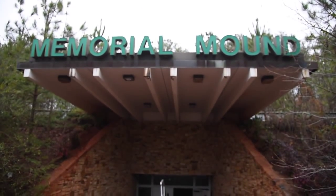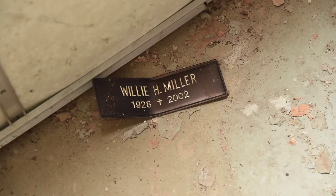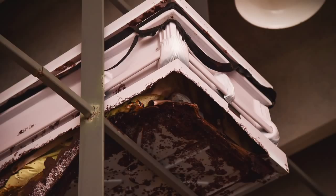Memorial Mound was built by Clyde Booth in 1992. Booth built a partially underground structure and modeled it after the catacombs in ancient Rome. The plans called for caskets to be stacked up to eight levels, or ten feet high.